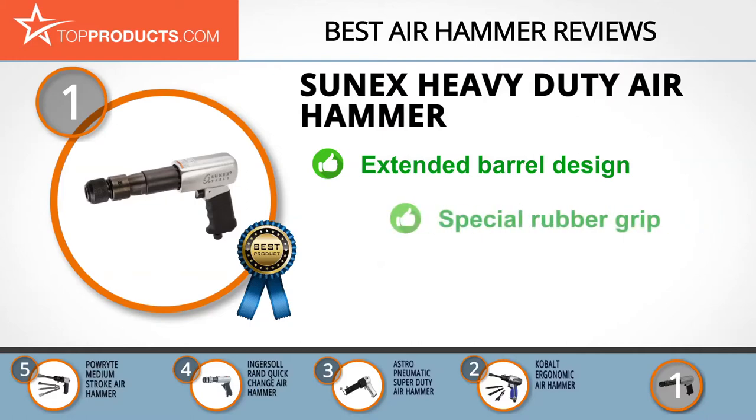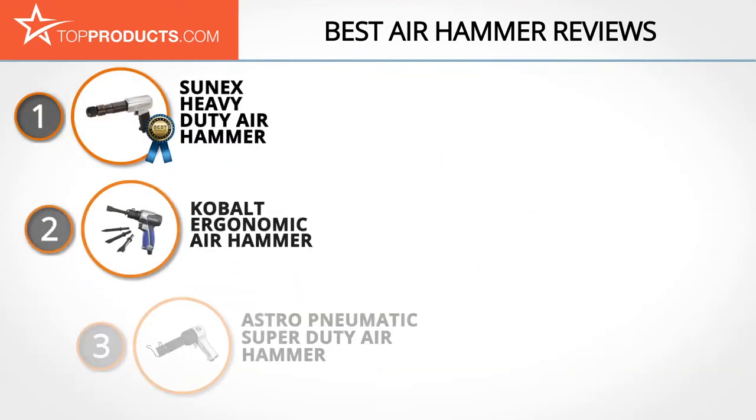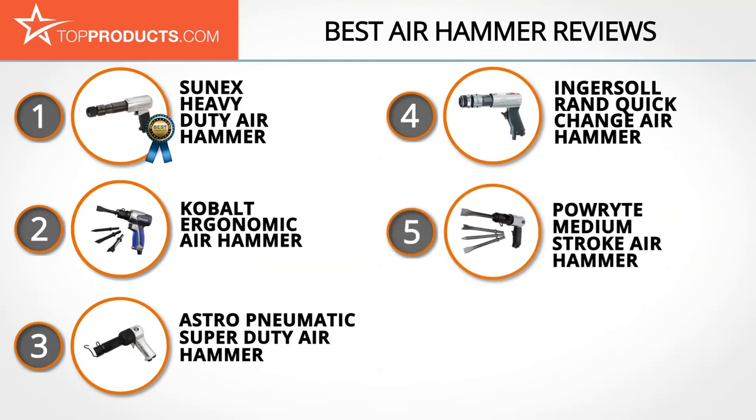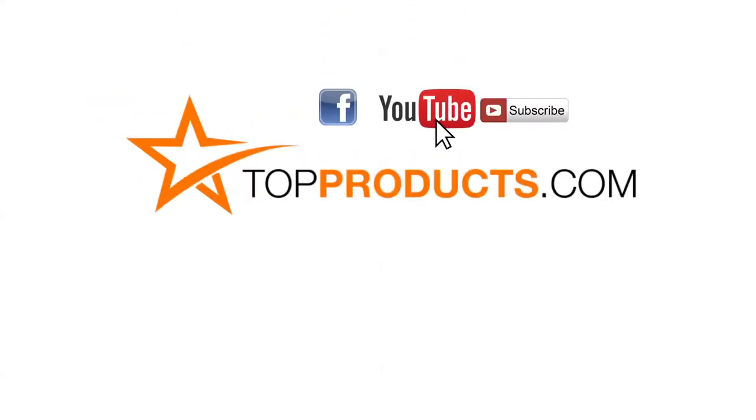The long barrel air hammer has an extended barrel design constructed from aluminum alloy, offering durability. It has a special rubber grip that provides comfort while using it. Some consider it underpowered but most find it more than capable. These are our top five air hammers — we hope you enjoyed watching our review.